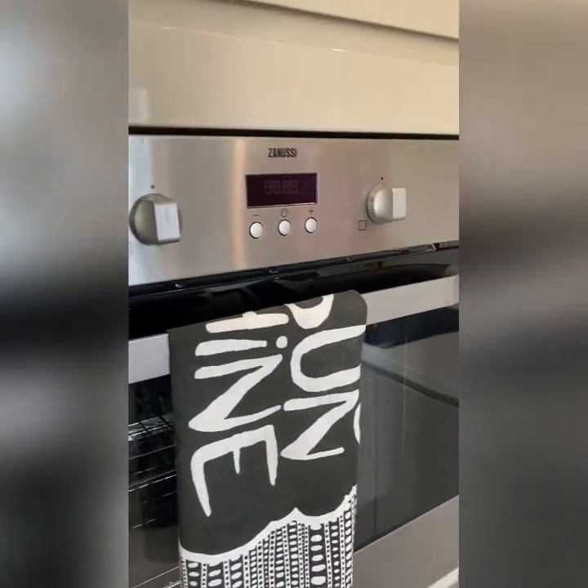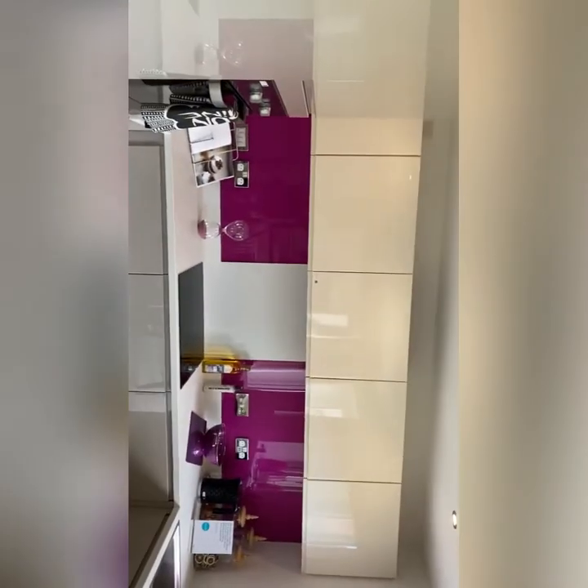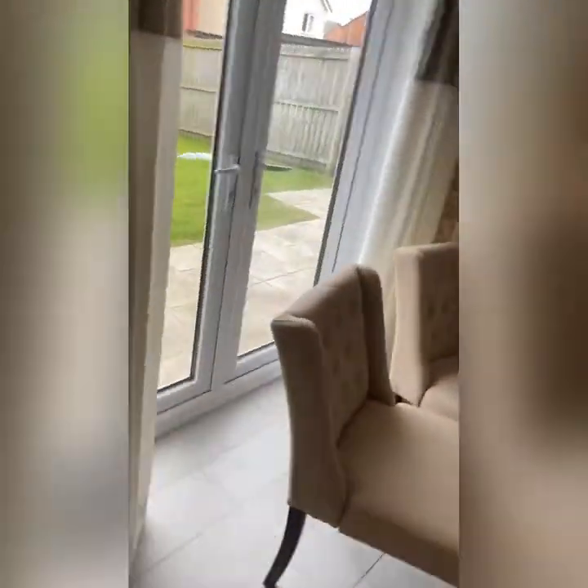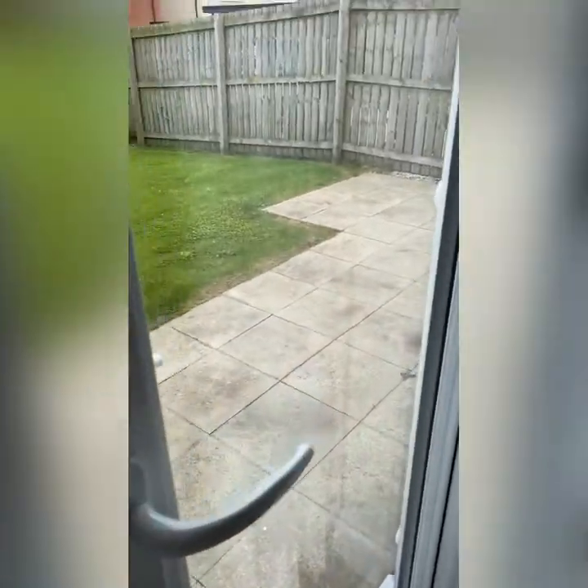There's the built-in oven at the top, and they've got an integrated fridge freezer, which is lovely — it's all tucked in nicely. The kitchen is a U-shape, and on the other side they have backsplash glass.